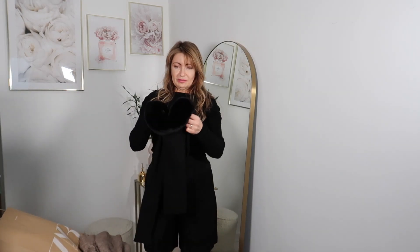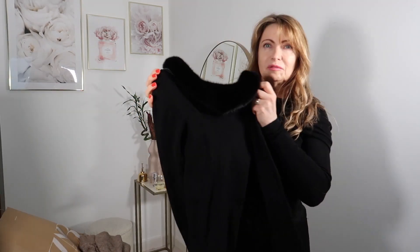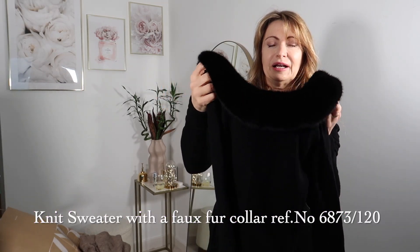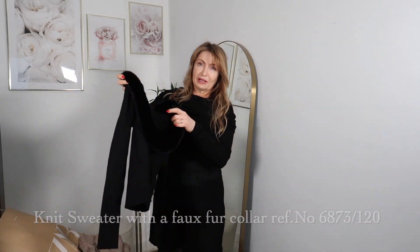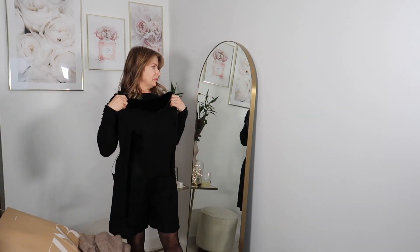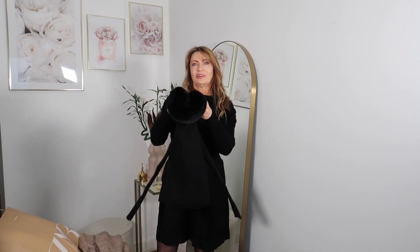And then the next one is this beautiful sweater with a bit of black fur on the neckline. On the back it's much more open, giving it a very feminine vibe. I love this fur attachment — it's beautiful for fall and winter.